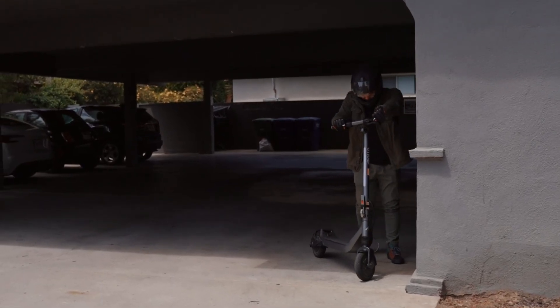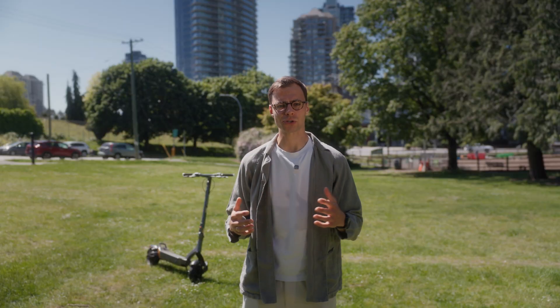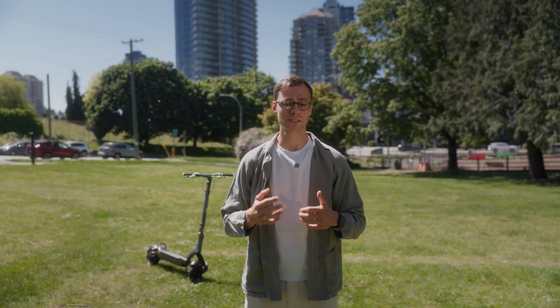Ever bought a scooter promising 40 miles of range only to run out of juice halfway through your commute? Well, you're not alone, and it's also not your battery's fault. We've been selling and making scooters for over five years now, and we've always felt frustrated at how the e-scooter industry looks at battery range.